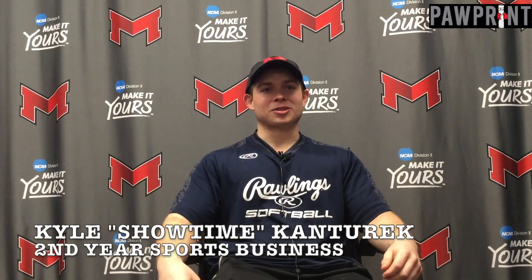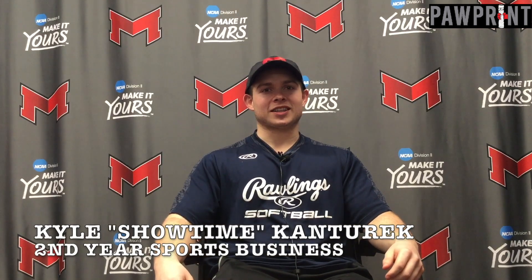My name is Kyle Cantorek. I'm a sports business major and this is my second year, and I play for Maryville Rugby. Oh yeah, showtime.